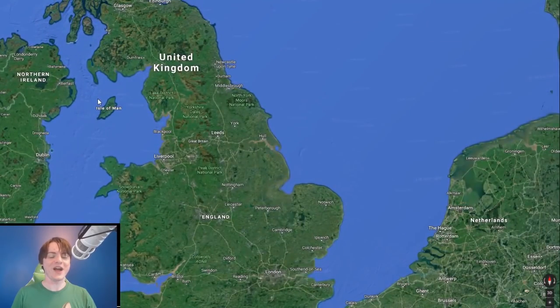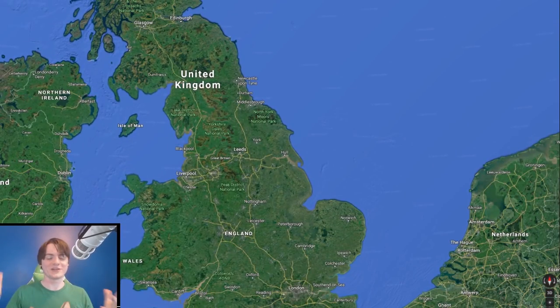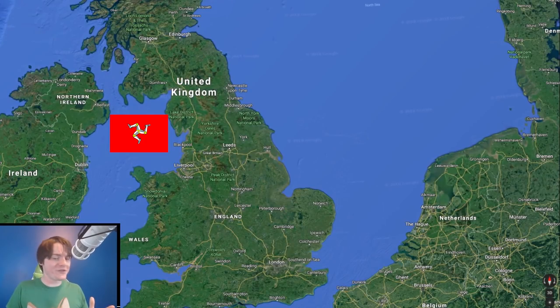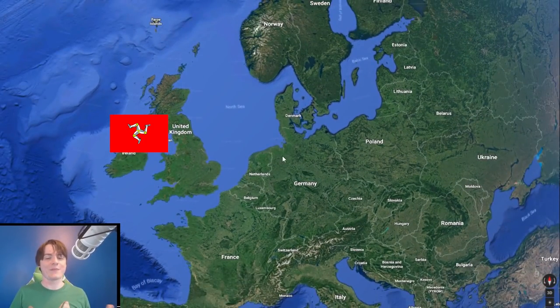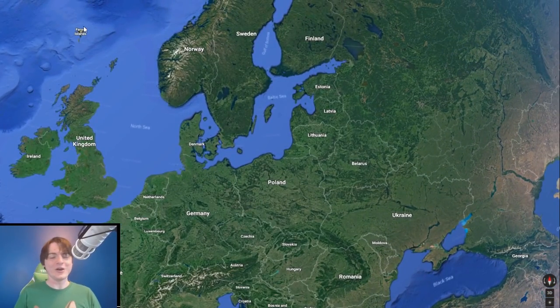The Isle of Man is an island found right in between the four regions of the UK — England, Wales, Scotland, and Northern Ireland are all found just around this area. And as you can see there is a very confusing situation: what is the Isle of Man? Is it a part of the UK or is it not? It's not quite the same as the rest of the UK, and if you look at a map of Europe you might find a lot of situations like this — who does that island belong to?